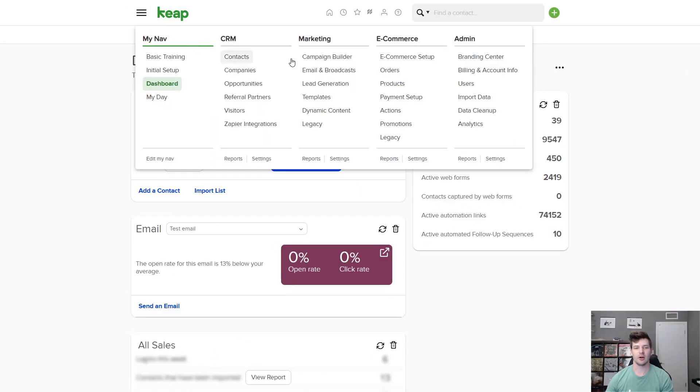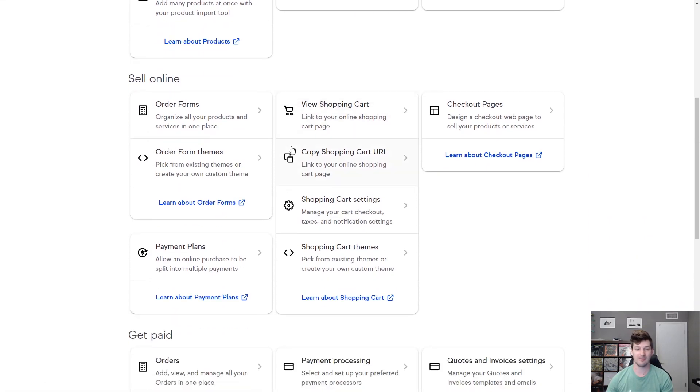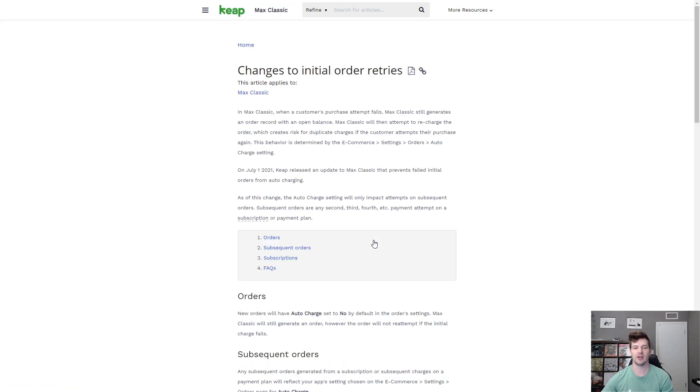For all the Max Classic customers using our e-commerce platform, listen up. Have you ever had a customer's card get declined, then they pay with a new card only to have that first transaction get automatically recharged within a couple of days? We fixed this logic, so now your customers will only get charged once and that auto charge will be set to no when the order fails on the initial transaction.